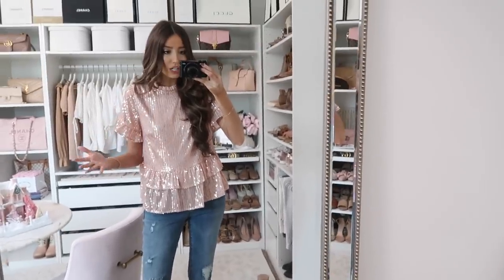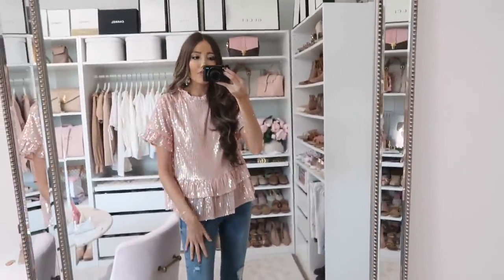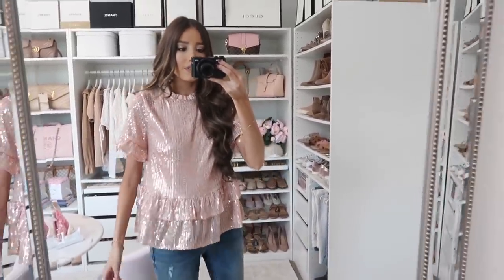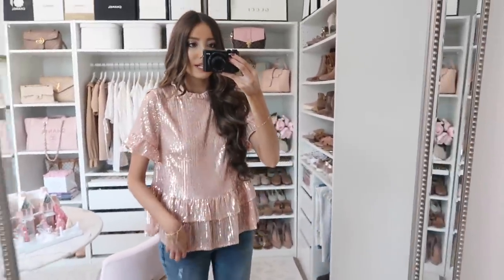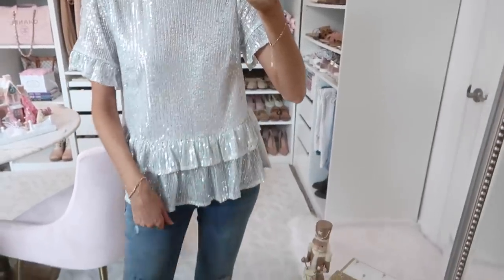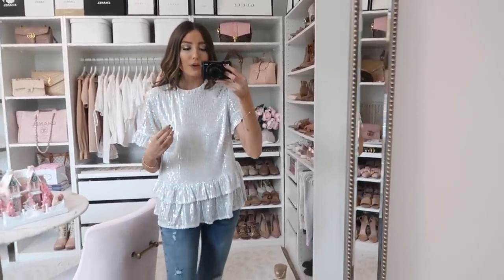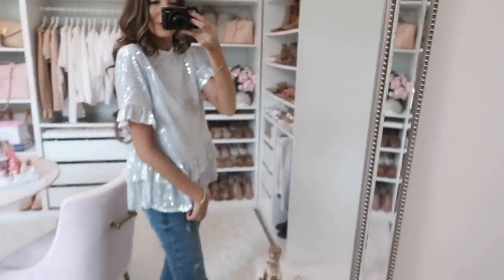I have this paired with jeans and some nude pumps — you could even do black pants, however you want to wear it. It's running true to size with more of that boxier fit. I'm wearing a size small. We also have this in silver — I love how classy and neutral it is, in case you want to add a pop of color with your accessories. They're both so cute; you guys have to let me know which one you'd wear!